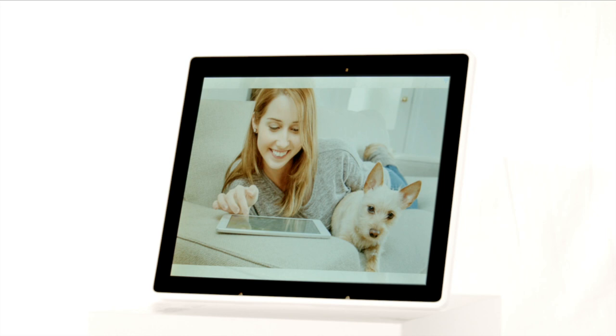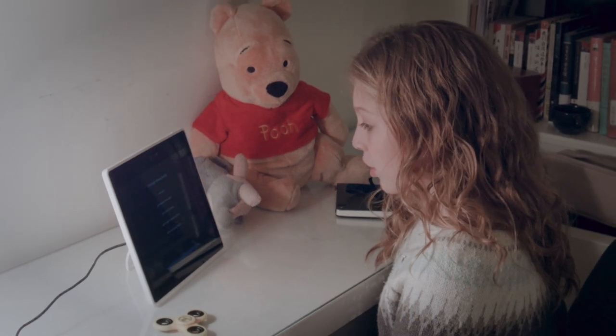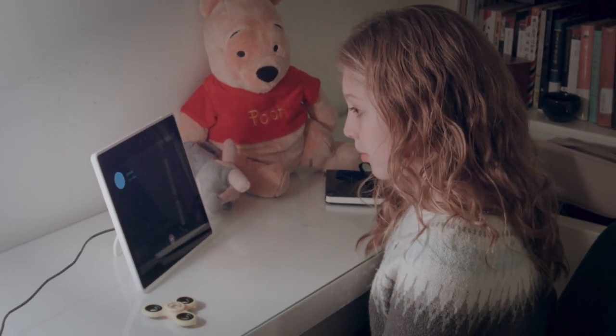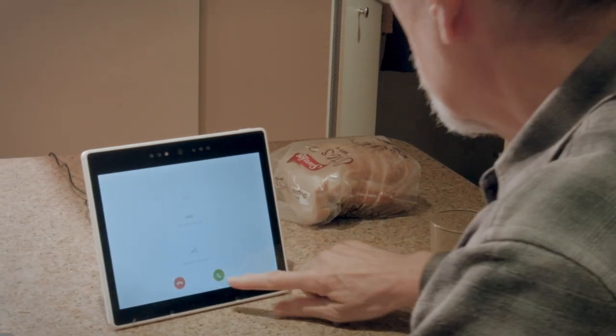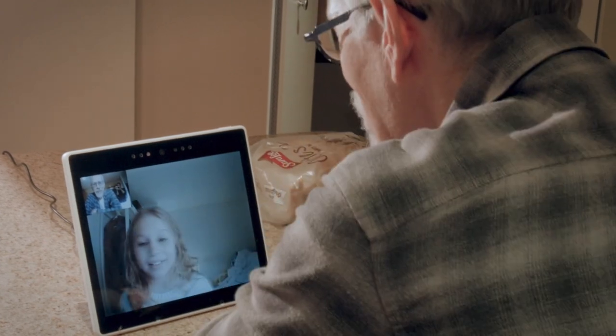And you'll be able to see your happiest memories. You can also say: "Robola, call Grandpa." — and connect instantly. The video call comes to life, with family greeting each other face to face.